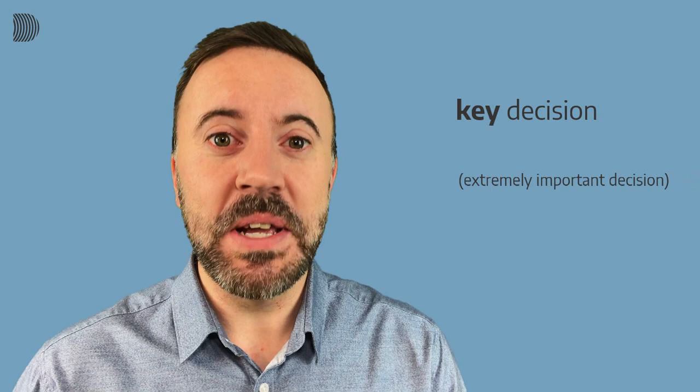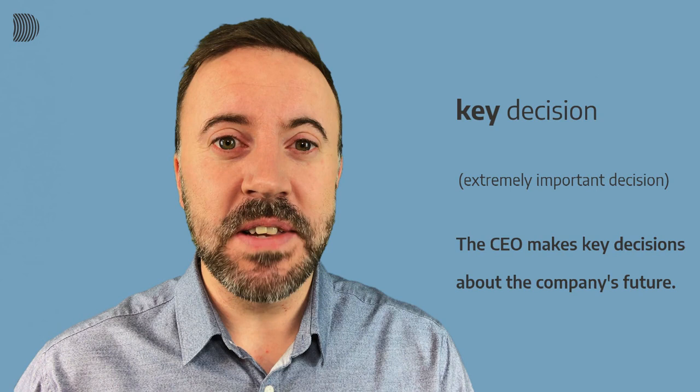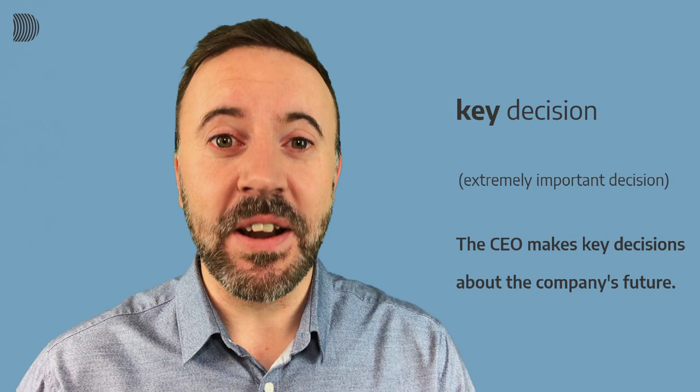Our first example is 'key decision.' A key decision is an extremely important decision. Here's our example sentence: The CEO makes key decisions about the company's future. The CEO makes key decisions about the company's future.